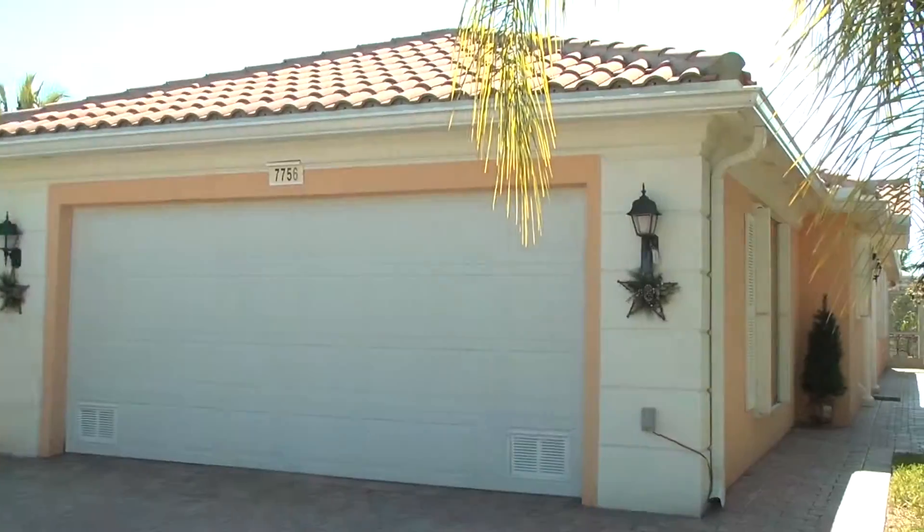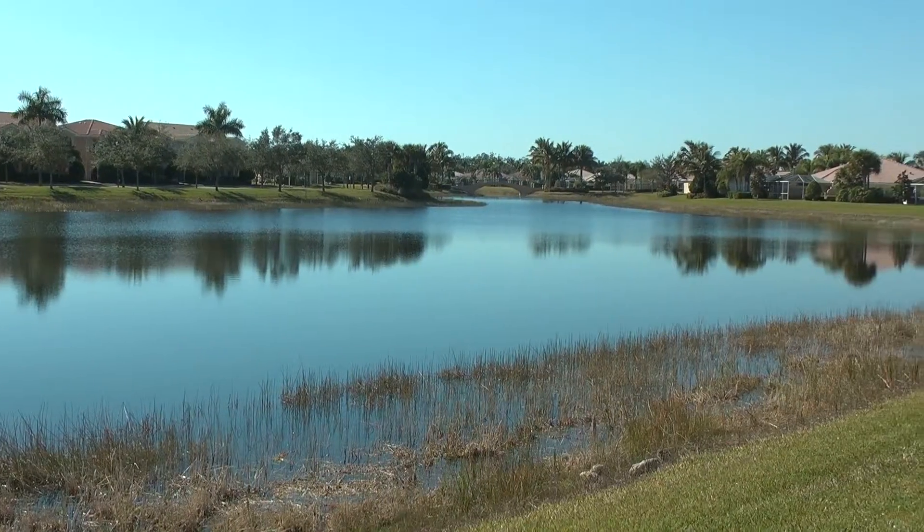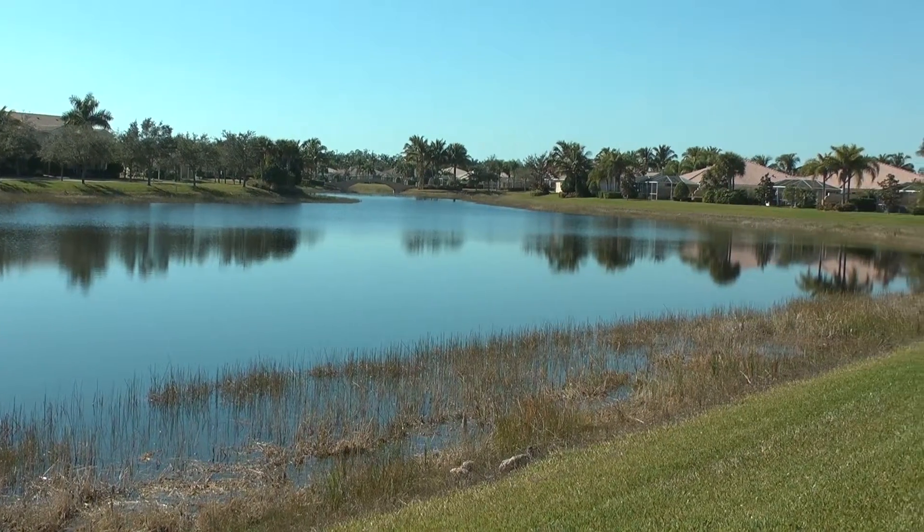Can you tell us about how this home was built? This is an original built Vasta home, poured concrete Capri Villa. And it's in beautiful Verona Walk — you can't beat it. For the money, no builder can build a home like this right now.